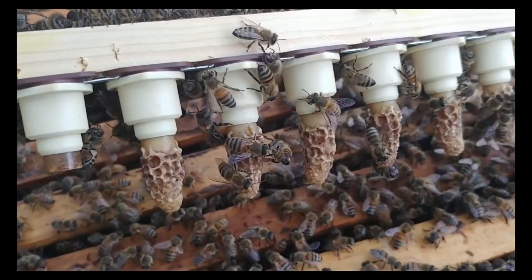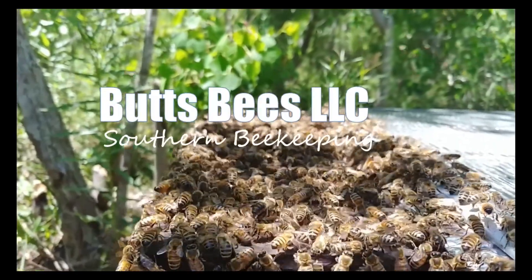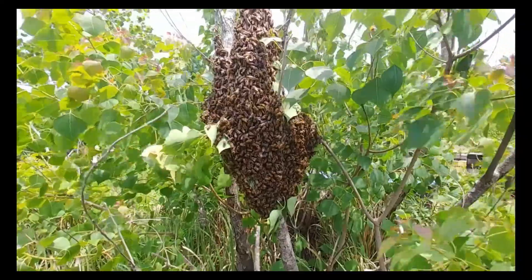It's December 6th and I am now officially, according to my notes, 40 days out from the first flow — the bloom of the maples and some wildflowers. So I can start feeding because that'll give the queen 40 days to have the first good flush of brood and be prepared to gather that much more honey and nectar, based on actual nectar availability.